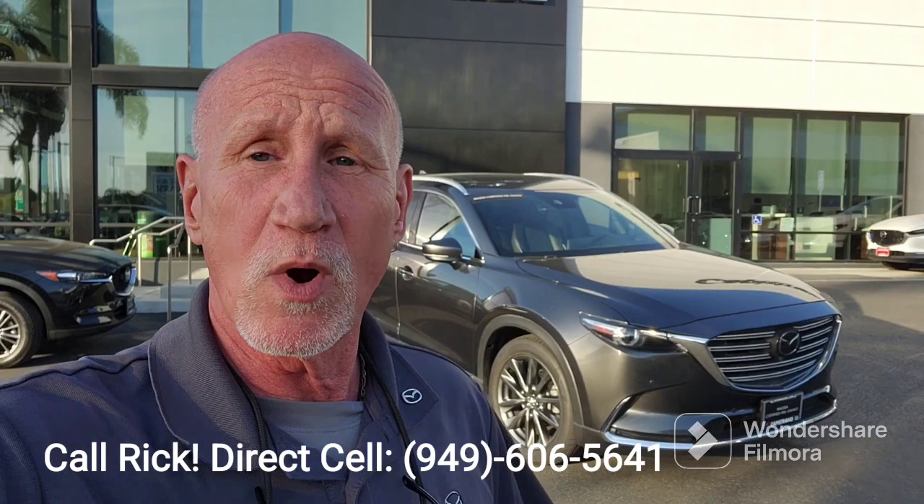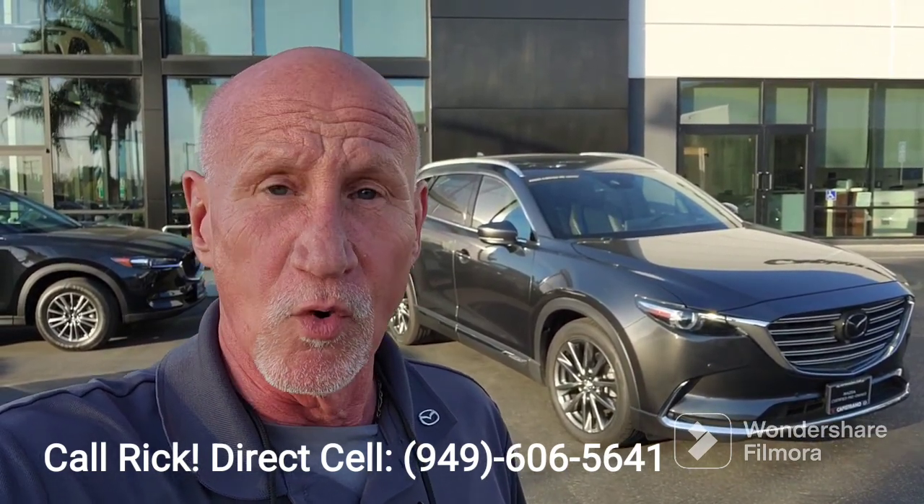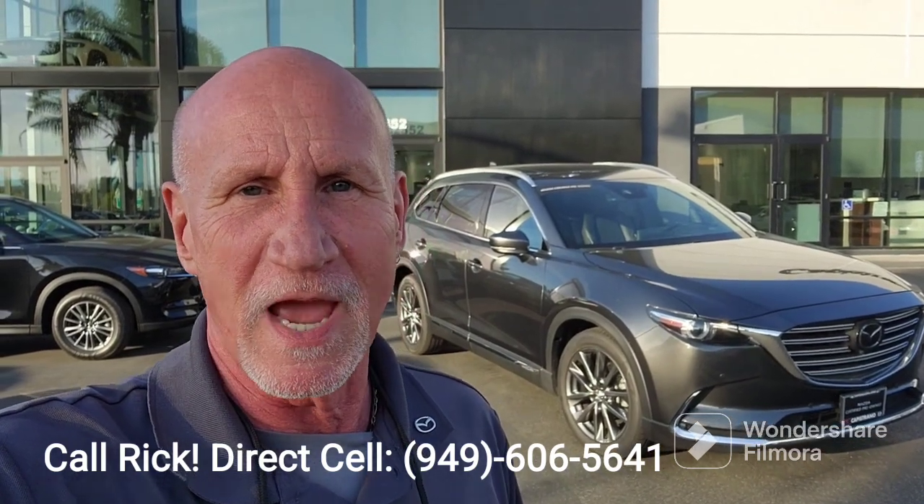If you have any questions, need anything clarified or specifically want to see, please let me know. My number is 949-606-5641. Again, this is Rick at Capistrano Mazda. Thank you guys. Bye bye.